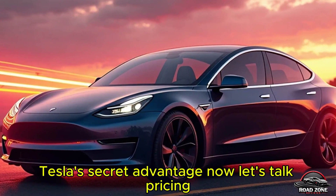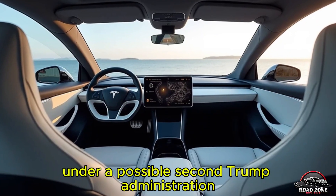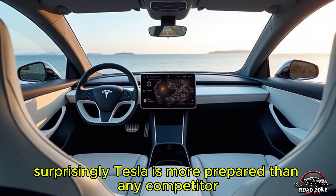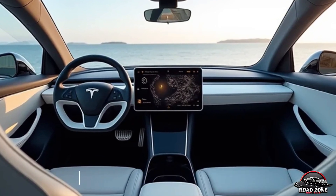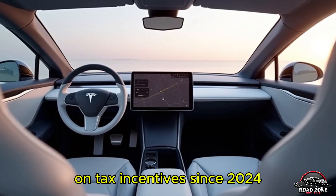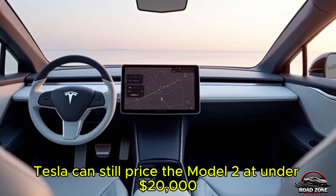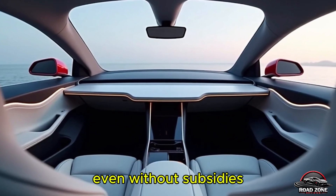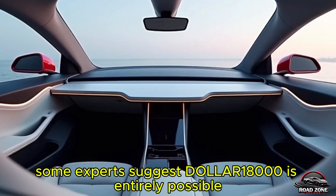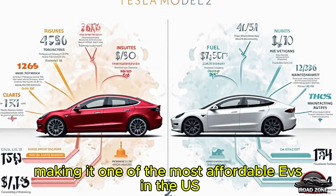No tax credit? No problem — Tesla's secret advantage. What happens if the federal EV tax credit goes away under a possible second Trump administration? Surprisingly, Tesla is more prepared than any competitor. They've already been phasing out their reliance on tax incentives since 2024. Through structural batteries, gigacasting, and simplified production, Tesla can still price the Model 2 at under $20,000 even without subsidies. Some experts suggest $18,000 is entirely possible, still making it one of the most affordable EVs in the US.